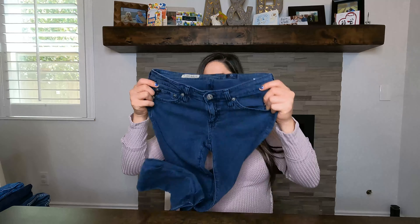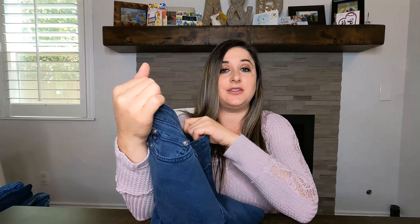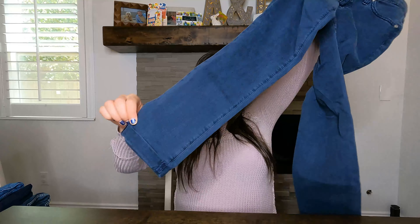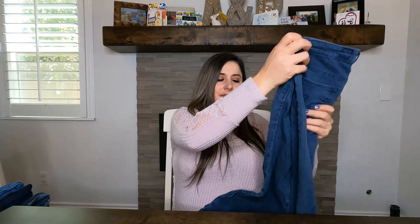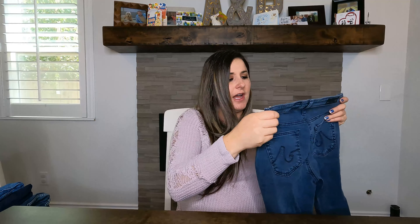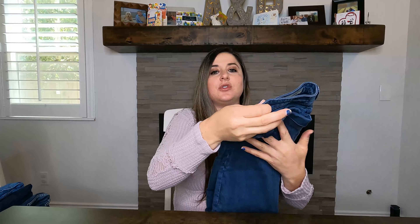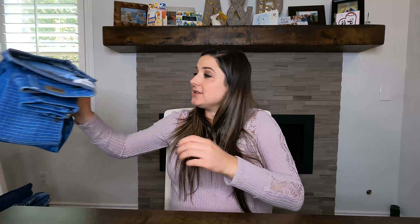Next is AG Adriano Goldschmied — these are the Stilt Roll-Up cigarette pants in blue. They're really soft material, not like denim — more like pants. Size 25. I've sold the Stilt before and had really good luck with AG, so I'm happy to sell these.